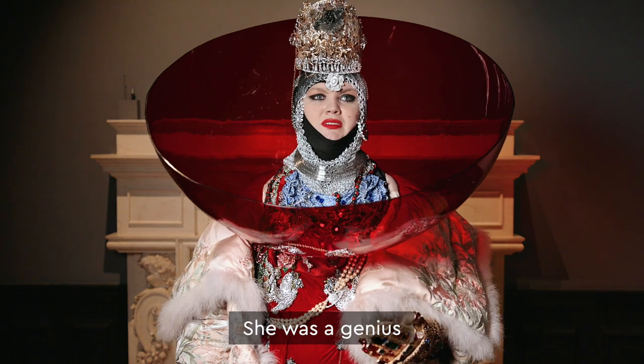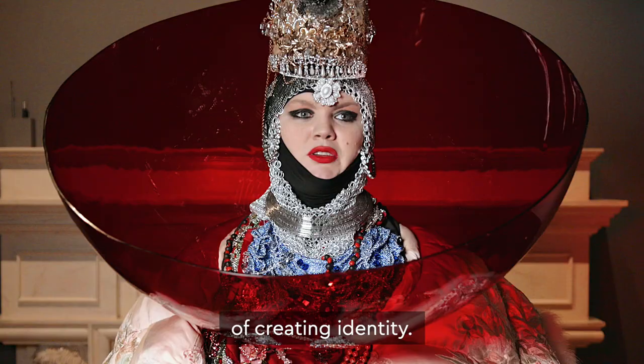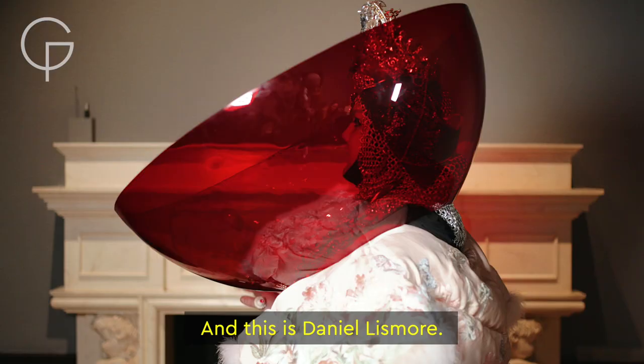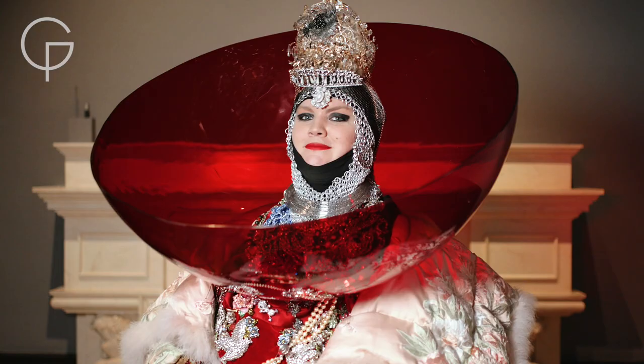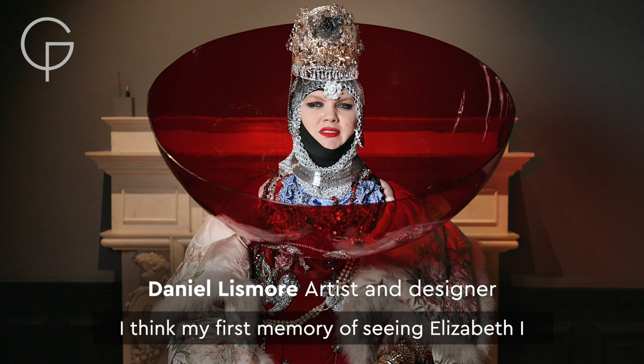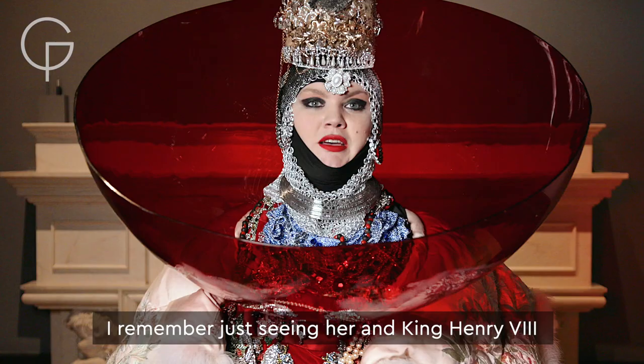She was kind of a genius for creating identity. This is the Armada portrait of Elizabeth I, and this is Daniel Lismore. I think my first memory of seeing Elizabeth I was at school. I remember just seeing her and King Henry VIII going, I want to look like that.